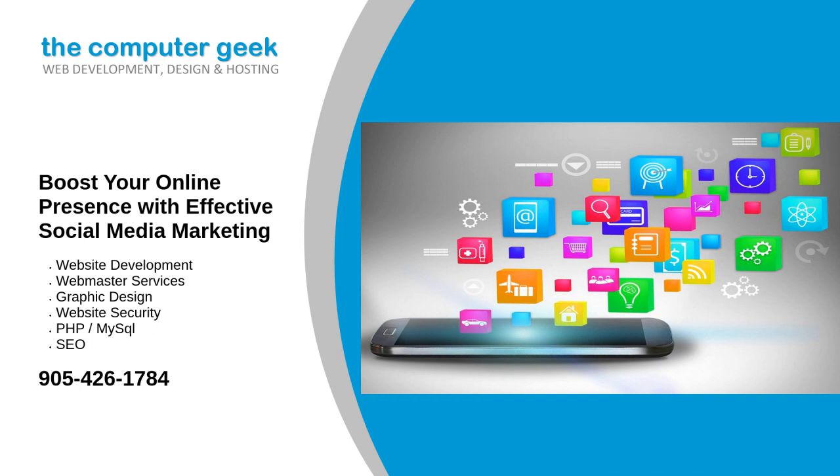Choose the right platforms. Not all social media platforms are created equal — choose the platforms where your audience is most active. For example, Instagram and Pinterest are great for visually driven businesses, while LinkedIn is ideal for B2B companies.